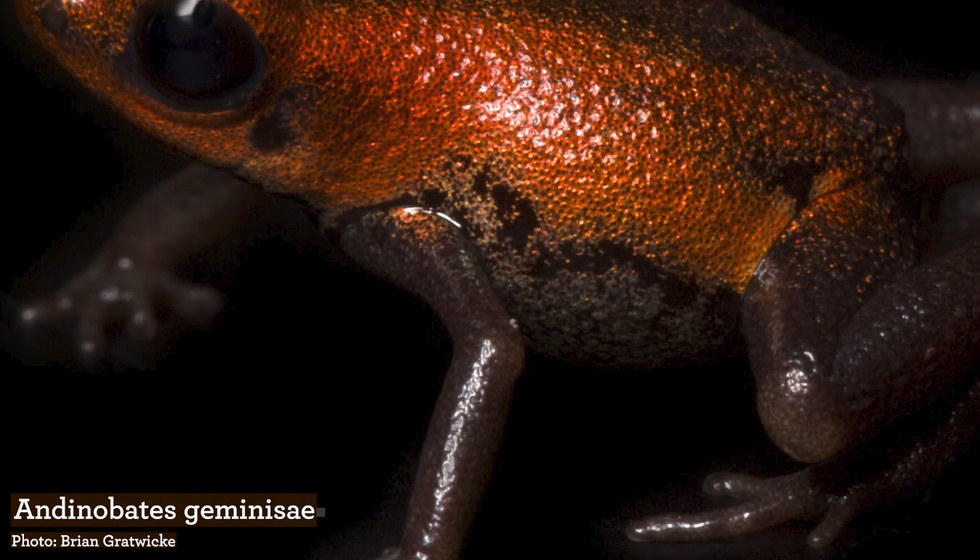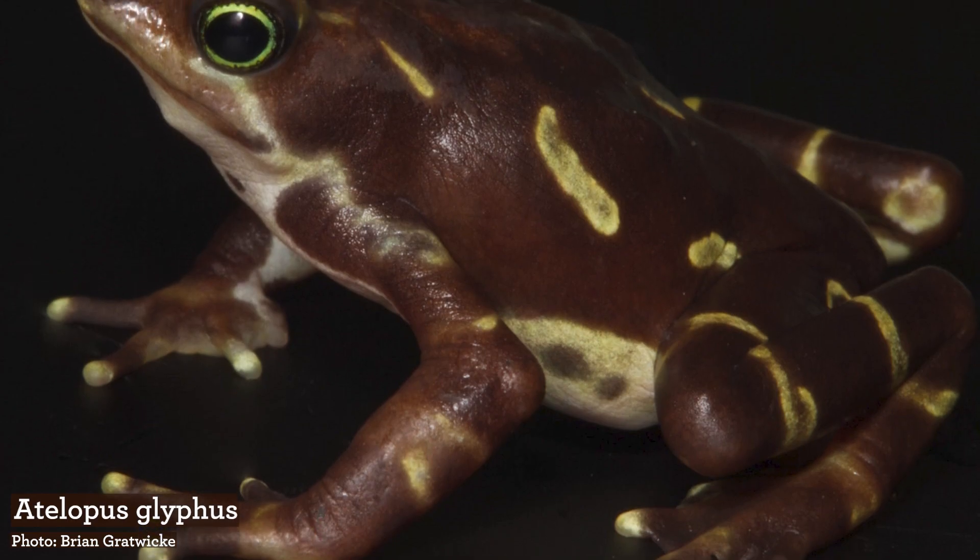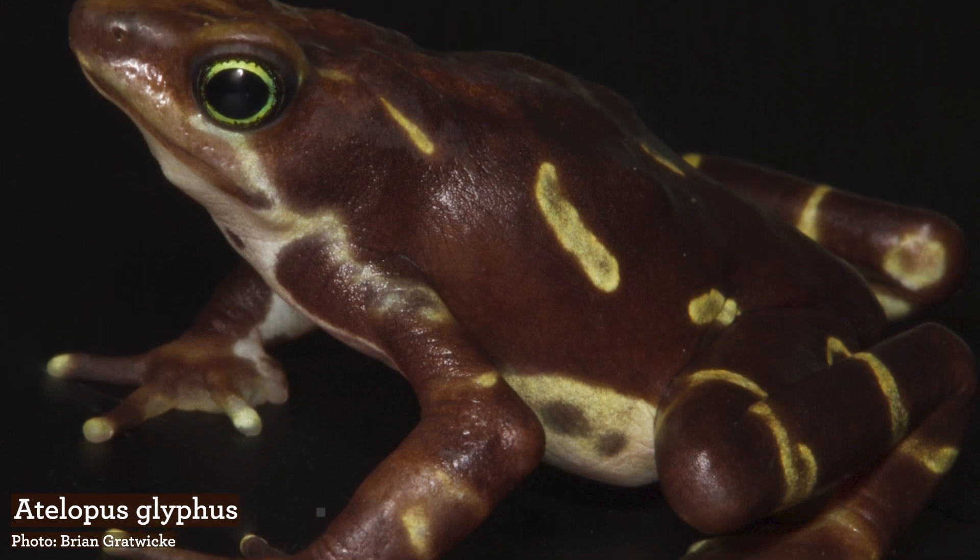Other animals eat their eggs, their tadpoles, or the adult form. So when those amphibian populations vanish or disappear, other animals will decline as well.